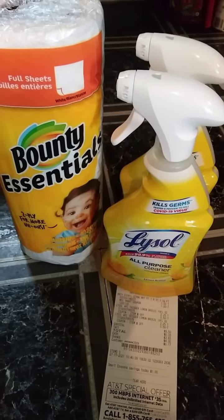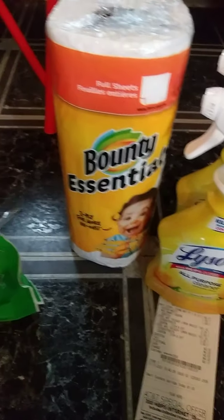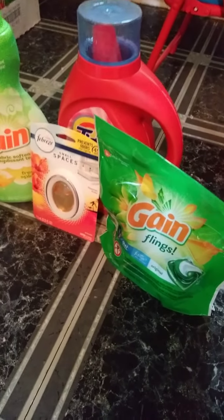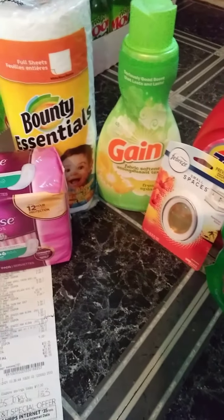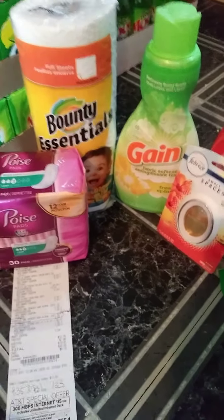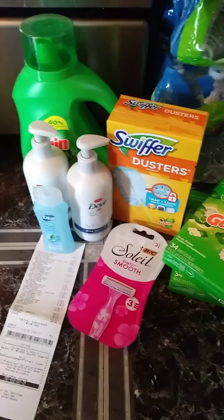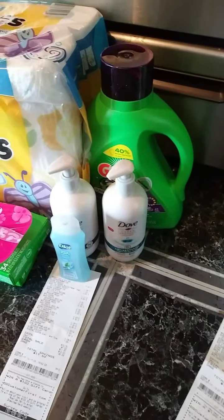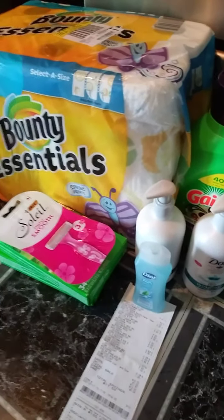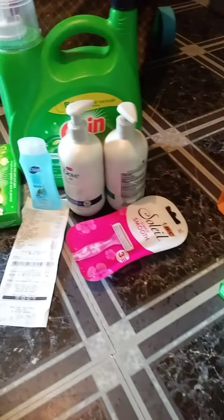These are my deals that I did today. I hope you like them. I want to say thank you to all my new subscribers. Please make sure you're hitting that thumbs up button and liking my videos. Please also like and subscribe to Krista Coupons — Krista is the best at what she does and she is awesome. Please hit that thumbs up button. Everyone, you have a good day. I really hope you like the deals I put out today. Bye.